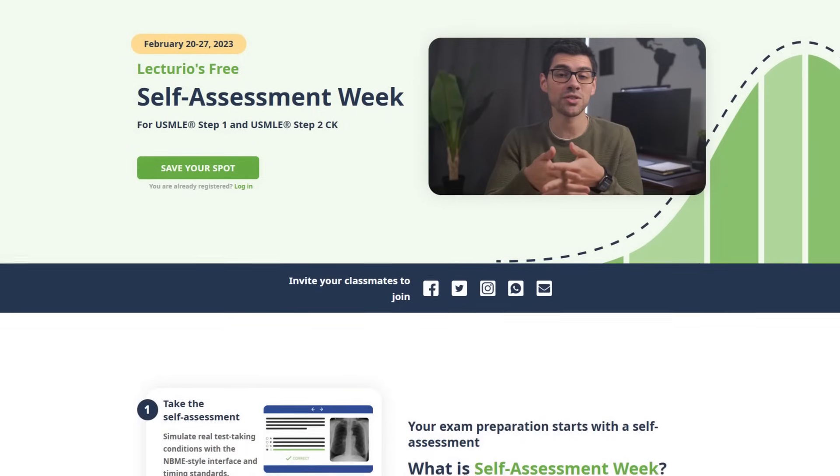But not anymore, because for the following days, everyone will be able to adequately assess their performance prior to taking Step 1 or Step 2 with the free Lecturio Self-Assessment Week.